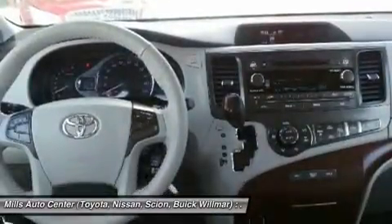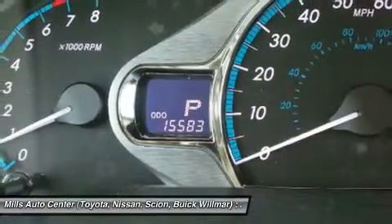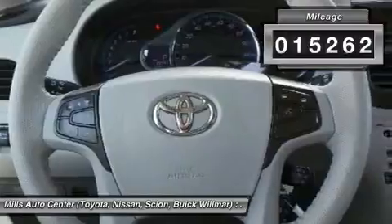Add a refined and fuel-efficient V6 engine, a smooth ride, and upscale interior accommodations to the mix, and it's easy to see that Sienna is built with the whole family in mind. This vehicle has less than 20,000 miles.